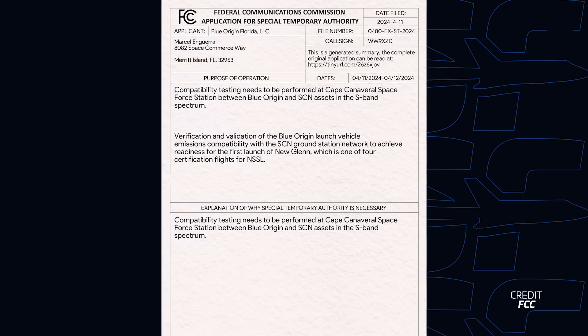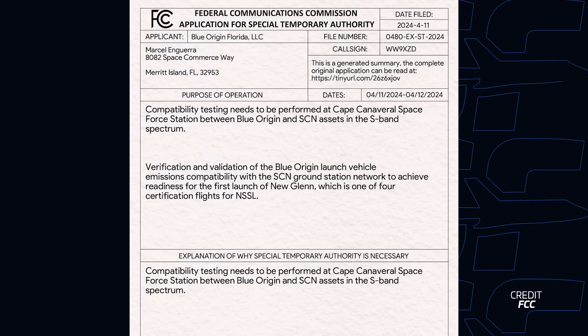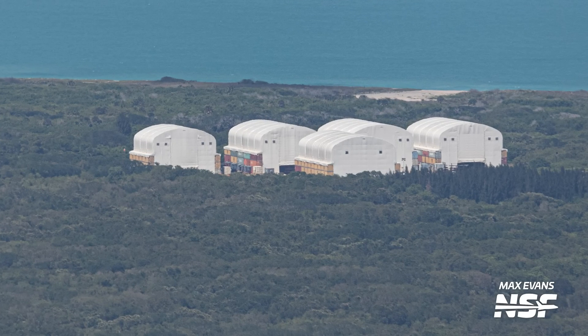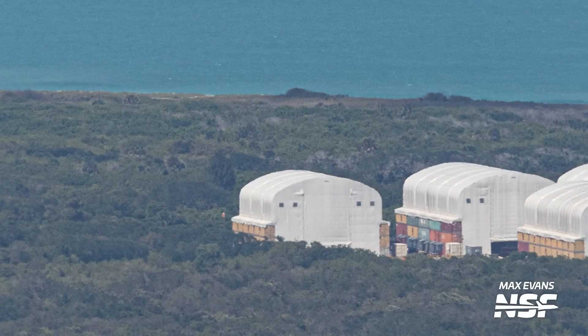Speaking of potential testing, the FCC received a license application by Blue Origin that confirms testing to be performed at Cape Canaveral Space Force Station. While the April date has passed, it is still good to keep an eye out for more of these licenses. It also notes that these applications are to receive readiness for the first launch of New Glenn, which is one of four certification flights for NSSL. Also, Jarvis is gone. The Jarvis test tank that was in the process of being scrapped the last time we flew is now fully gone — possibly a sign of Blue getting rid of old hardware and producing more.